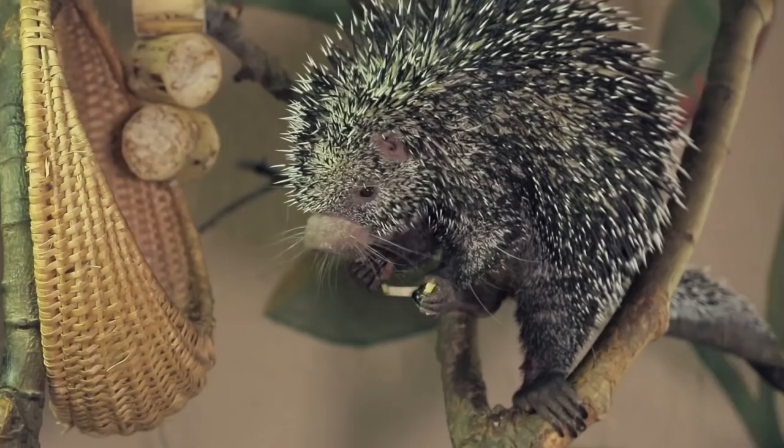When I think about all the incredible adaptations that have evolved in animals over millennia, being covered in sharp spikes that can impale, maim, and even kill is pretty darn amazing.